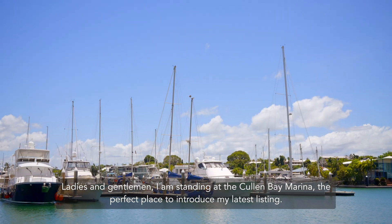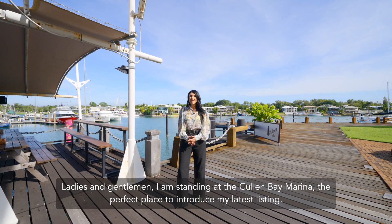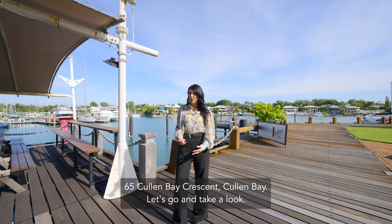Ladies and gentlemen, I am standing at the Cullen Bay Marina, the perfect place to introduce my latest listing, 65 Cullen Bay Crescent, Cullen Bay. Let's go and take a look.